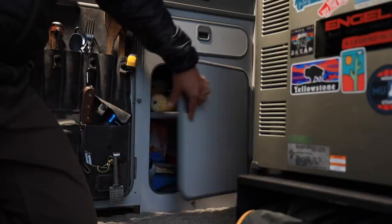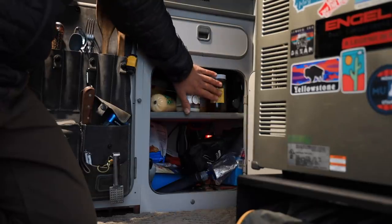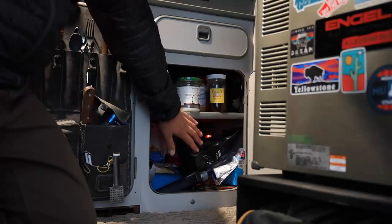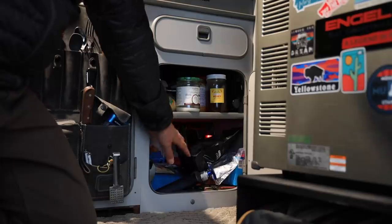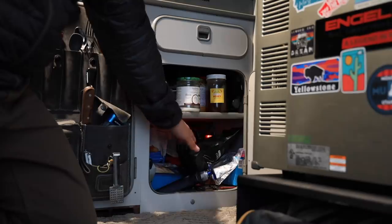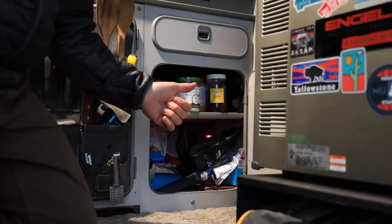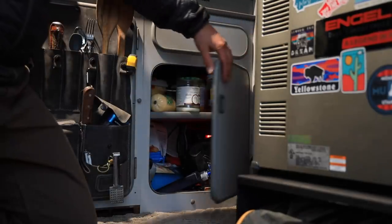Moving forward toward the front of the van, there's even more storage — up on the top shelf jarred goods and food, down below more dried goods and miscellaneous stuff. In the back is my 1200-watt Victron inverter, which is responsible for powering all of my camera equipment, keeping my batteries charged, and keeping my laptop charged as I edit here in the van when I'm out on the road.